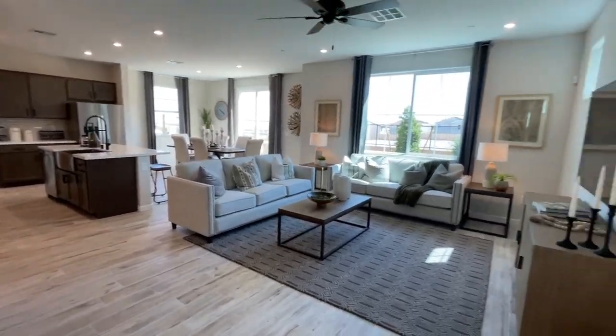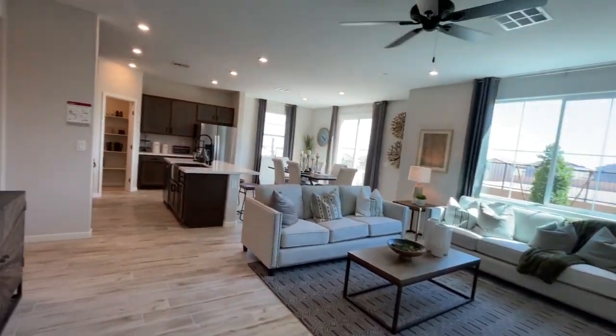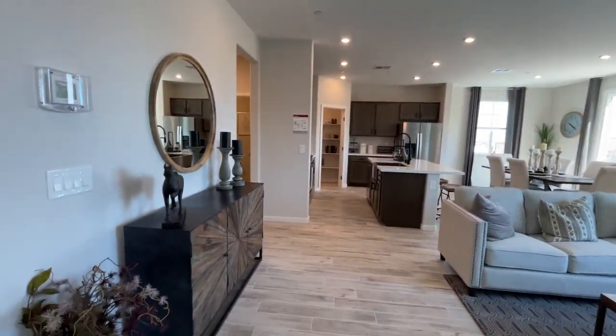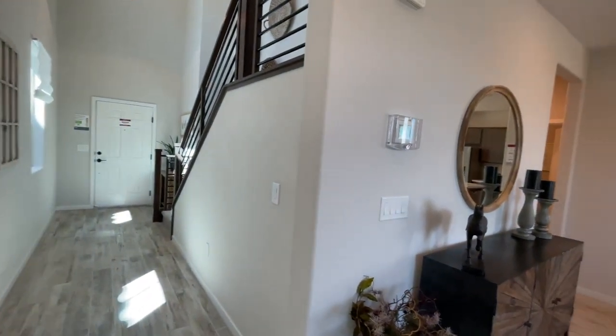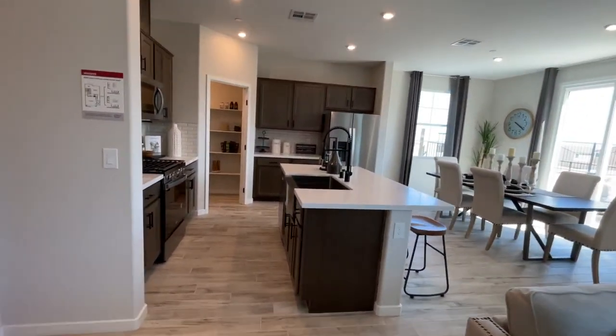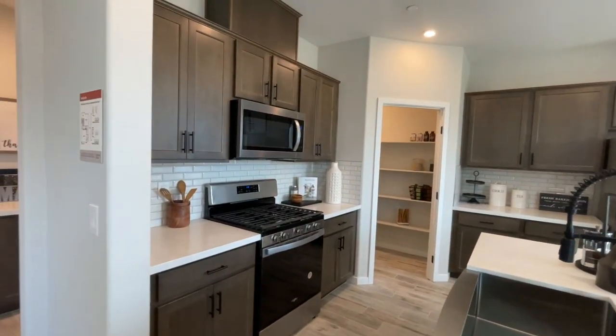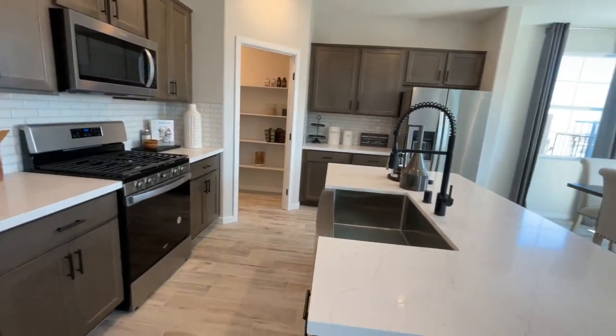I like this. It has a weird smell to it, but this is very open, very big. I have never done a video on a Beezer home — this is my first time, so we're going to learn some things about Beezer homes. They do not have any standing inventory homes here, like most of the builders, maybe because of the lower price point.